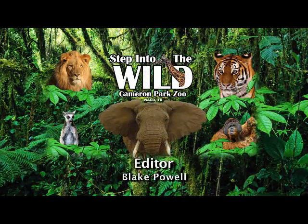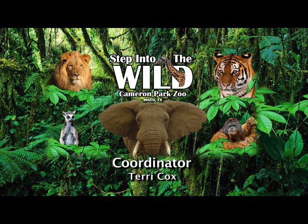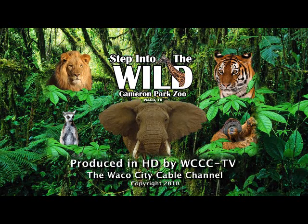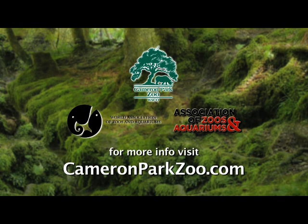I'd like to thank you for joining us today on this edition of Step Into The Wild. I really hope you enjoyed meeting all of our big cats. I hope to see you soon at Cameron Park Zoo. The Cameron Park Zoo in Waco is a member by invitation of the World Association of Zoos and Aquariums, and is an accredited member of the Association of Zoos and Aquariums — a worldwide organization of more than 200 accredited members who are leaders in global wildlife conservation and assistance in helping animals in their native habitat. For more information, visit CameronParkZoo.com.